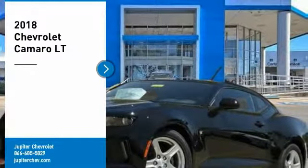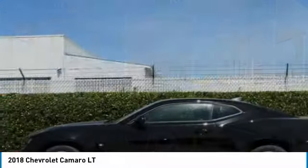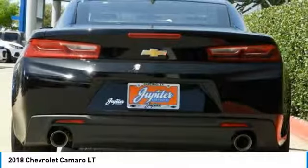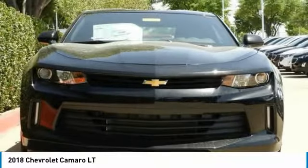Stop by and take a look at the 2018 Camaro. Camaro is developed to be 21st century on every level, from its awe-inspiring design to its outstanding performance to its impressive efficiency. Here are some of this vehicle's great options.